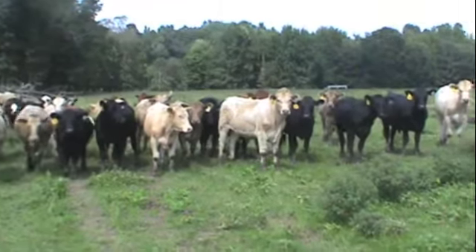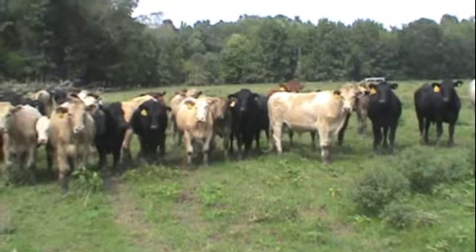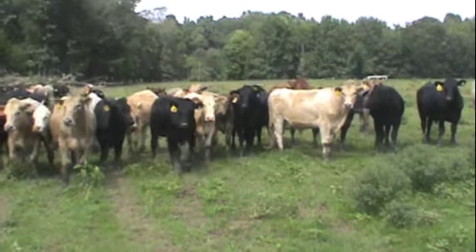All these cattle have been double vaccinated with Bova Show Gold. They have had one Pastorella shot, and they've had their Calvary 9 blackleg shot.